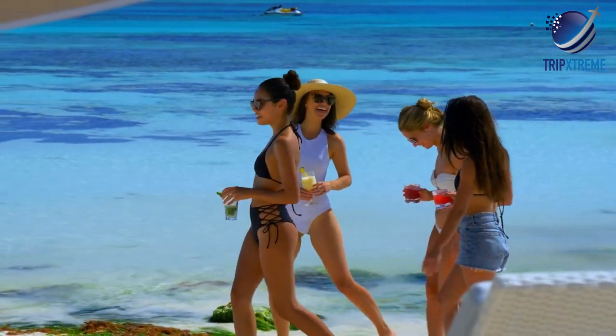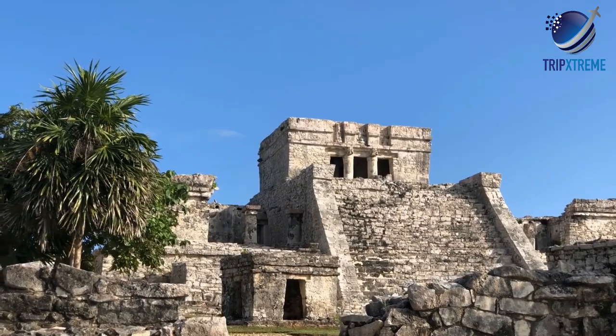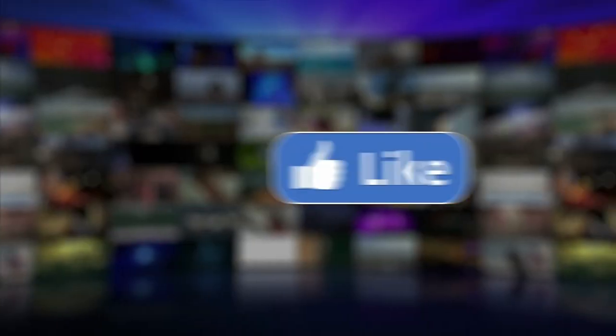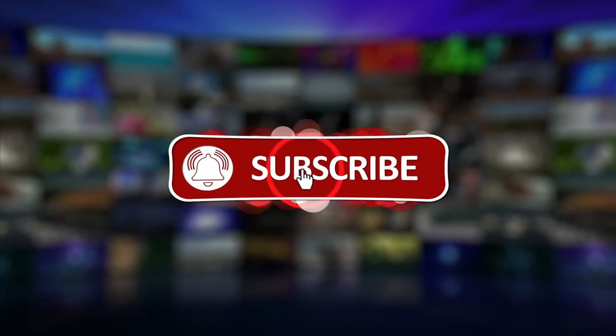And there you have the top 10 things to do in Cancun. Did you like what you saw? Let us know in the comments down below. Share this video with your Cancun-loving friends, and don't forget to subscribe to our channel for more fantastic travel guides. See you next time, amigos!